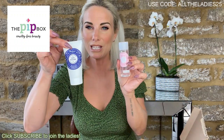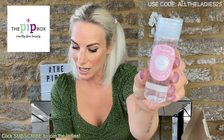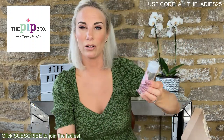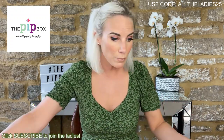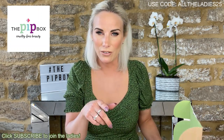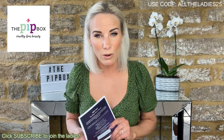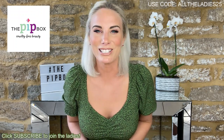Last but not least — this is Polar, the same brand as the night cream from this month's box. This is the micellar water in travel size. Retails at 6.50 — it's an arctic cotton micellar water, fragrance-free for optimal tolerance, removes makeup from face, eyes, and lips in one single step, and it's 100% recyclable. I am loving Pip Box! So there we have it — if you want one, use the code ALLTHELADIES25 for 25% off any individual box — link and all product links are in the description. See you next month!